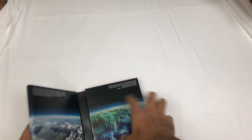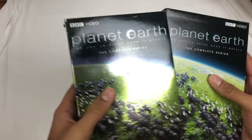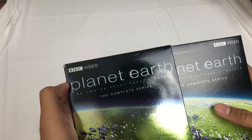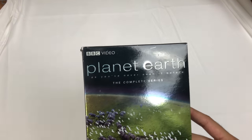So that's the Planet Earth DVD set — the BBC version. I think there was a Discovery Channel one as well, not sure. I'm going to try and get my hands on the Blu-ray too. I'll see you in the next one.